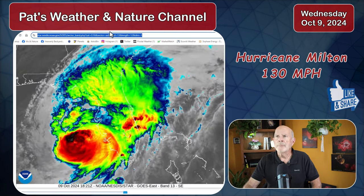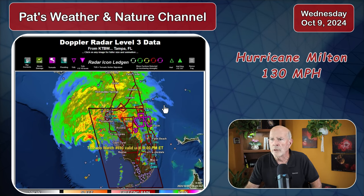Looking at the regional radar summary, a tornado watch is in effect for the southern and central portions of the Florida Peninsula until 9 o'clock this evening. Probably the northern portions of Florida will go under a tornado watch as well later on this afternoon or tonight.